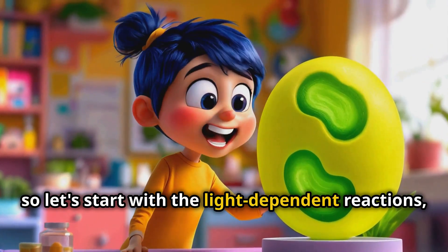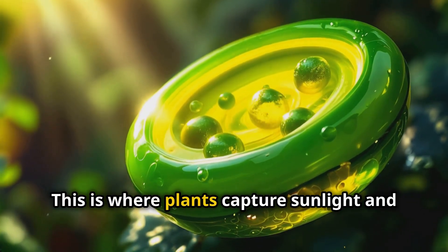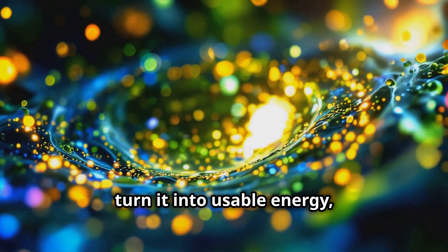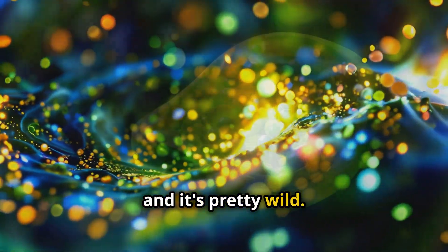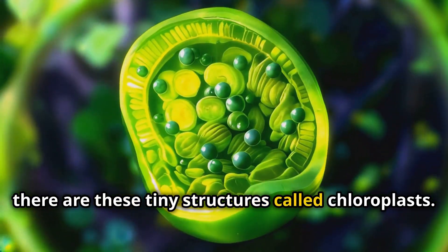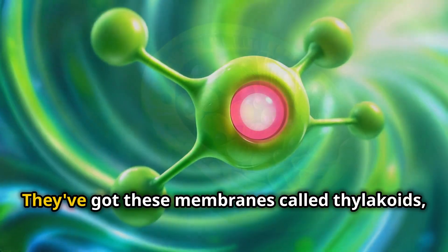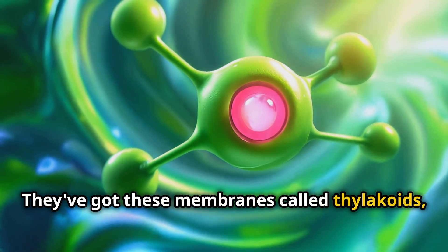Let's start with the light-dependent reactions, or what I like to call the light show. This is where plants capture sunlight and turn it into usable energy. Inside plant cells there are these tiny structures called chloroplasts — think of them as the plant's power plants. They've got these membranes called thylakoids, which are packed with chlorophyll.